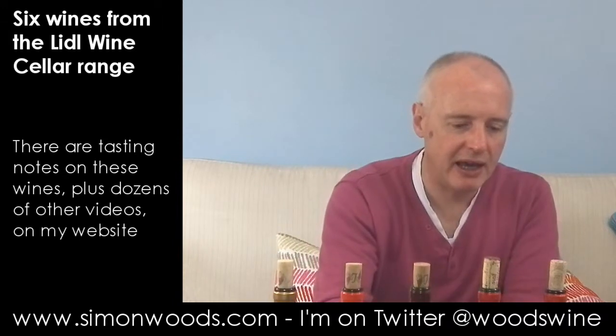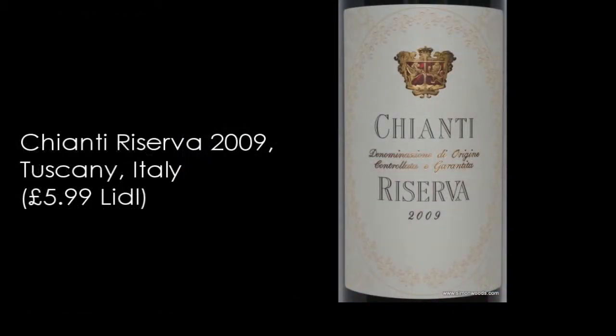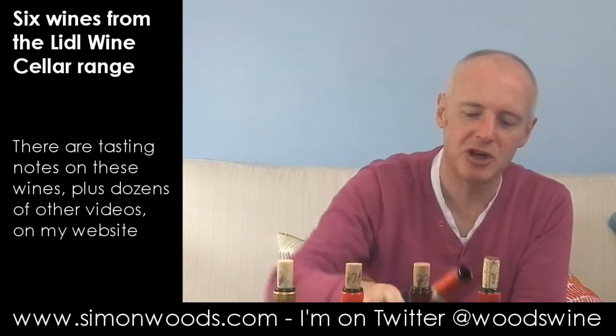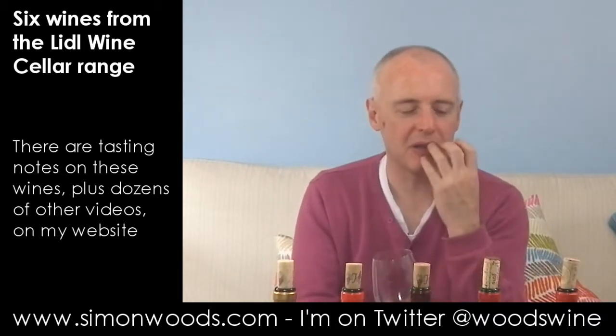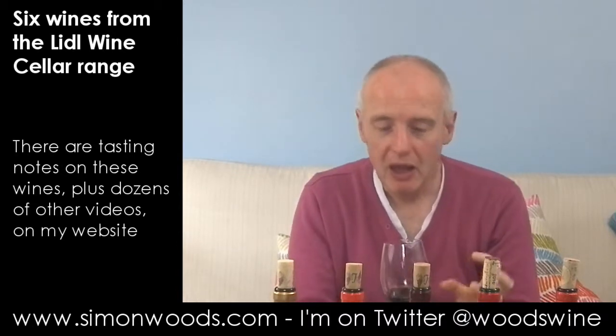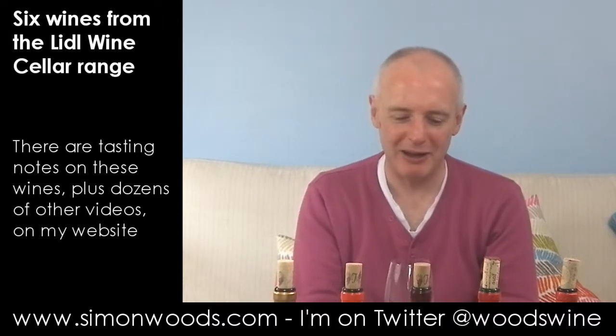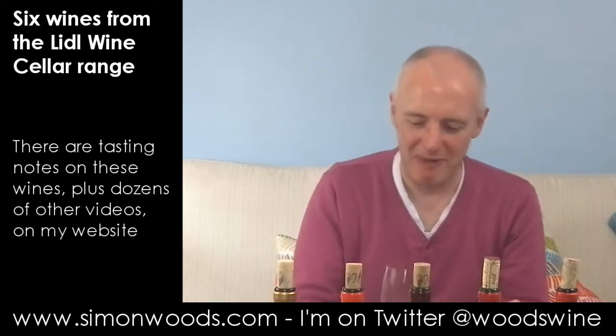Wine number five: Chianti Riserva. Not Chianti Classico or Chianti Rufina or anything like that — just Chianti Riserva. The back label doesn't say too much apart from pairing with meats and cheese. 2009 was quite a warm vintage in Tuscany. There's a soft, almost raisiny character here, a bit of cherries, but yeah — that soft, dusty, warm raisin character. It's almost like a Rioja-Chianti, if that makes sense.